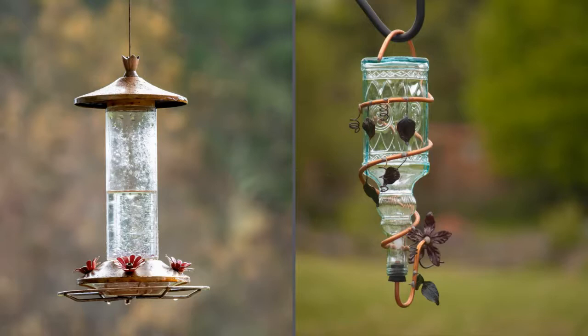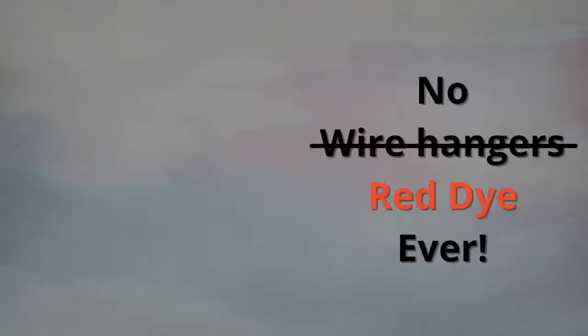Some feeders come in copper color and hummingbirds can come to those too — it can work especially if you have some nectar around. But if you're having problems then you want to look into whether the feeder is one of the issues. Ultimately it comes down to what works for you.